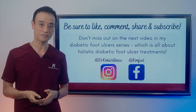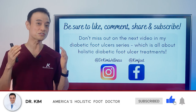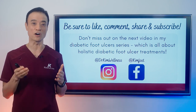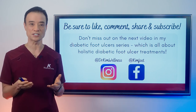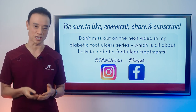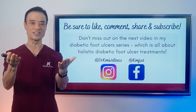Be sure to like this video if you found it interesting or learned something new, and send it to someone who might enjoy it. Stay tuned for my next video in my diabetic ulcer series coming out next Sunday. Don't forget to follow me on Instagram and Facebook to stay updated. Until next time — be educated, get empowered, encourage others today.